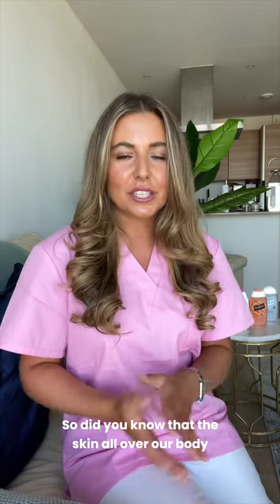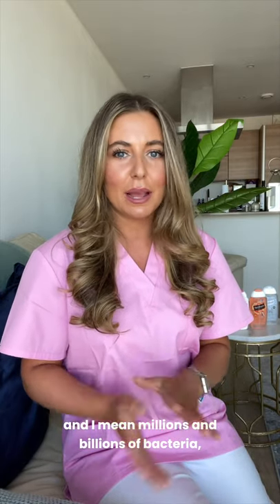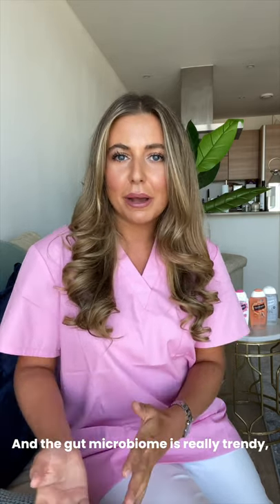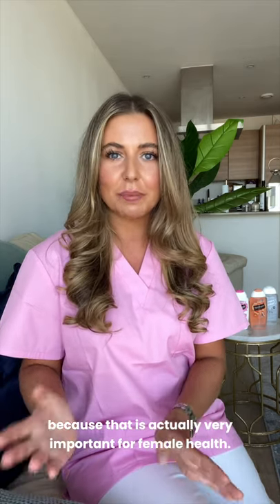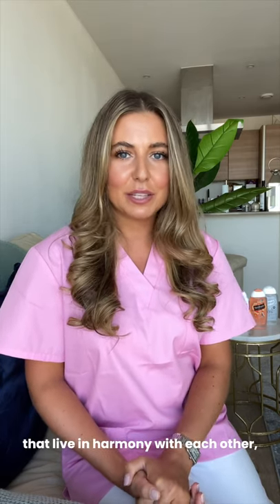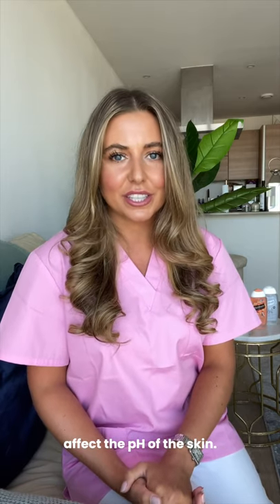Did you know that the skin all over our body is inhabited by lots of bacteria — millions and billions of bacteria — which all live in harmony as the microbiome? The gut microbiome is really trendy, but I want to chat to you about the microbiome of the vulva and the vagina, because that is actually very important for female health. The microbiome and all of these bacteria that live in harmony with each other affect the pH of the skin.